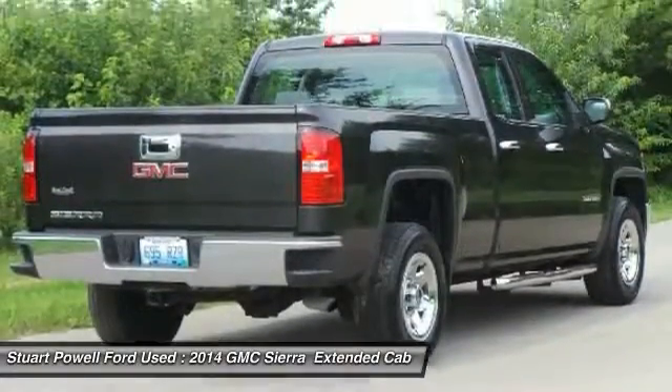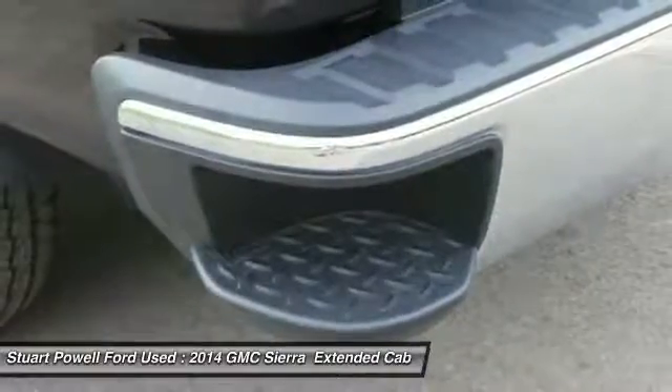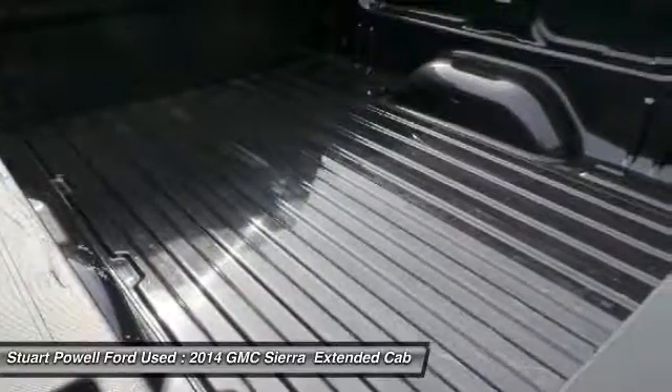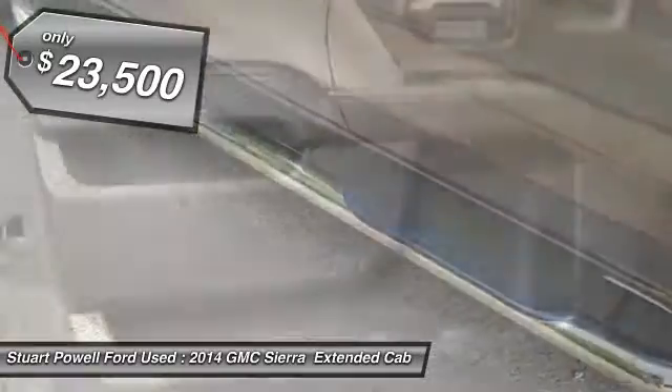Sierra 1500 now comes standard with a Vortex 6.2 liter and 5.3 liter V8 engine and an electronically controlled automatic transmission that combines high max hauling capability with precise control, and is priced below $25,000.